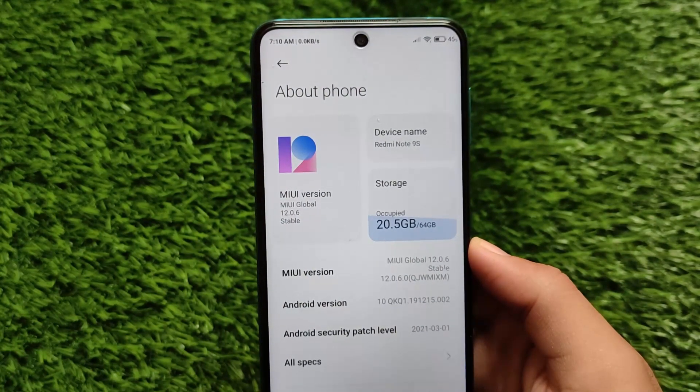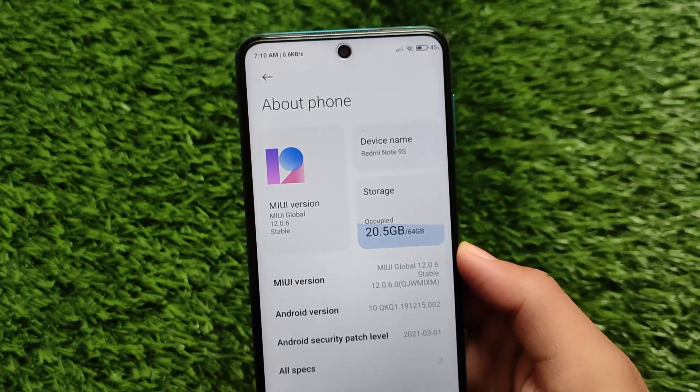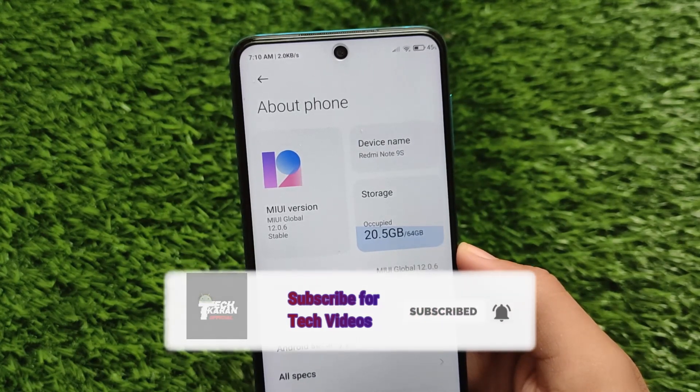What is up everyone, this is Kirin here, welcome back to Tech Kirin YouTube channel. The latest MIUI 12.0.6 global stable version is now officially released for all users if you're a Redmi Note 9S user.